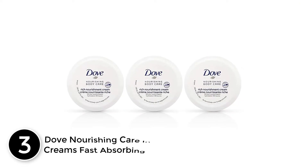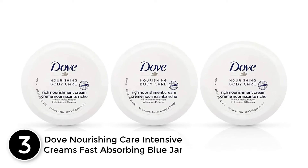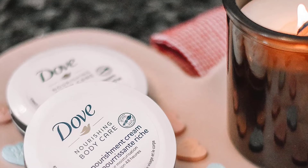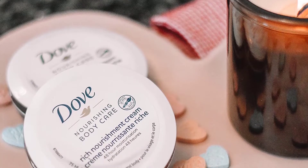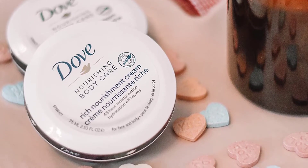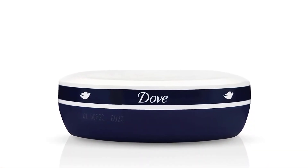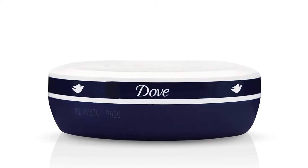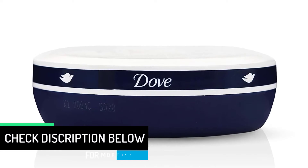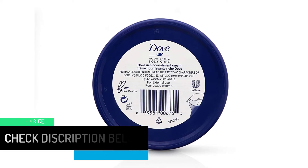At number 3: Dove Nourishing Care Intensive Cream's Fast Absorbing Blue Jar. This best Dove intensive cream has a stylish blue jar that fits in or on different storage areas. You can place the three pieces inside a bag or another safe location without worrying about space. Not only that, but the vibrant color brings out a refreshing feel to any placement site. This item weighs 5.07 ounces making it more long-lasting than the rest because a little goes a long way. Also, the formulation absorbs quickly into the skin to soften, smooth and moisturize it.